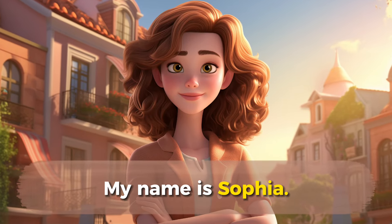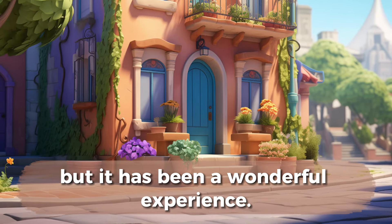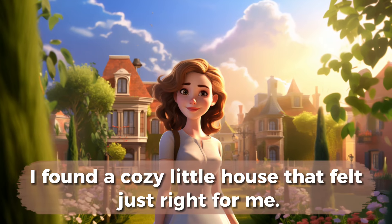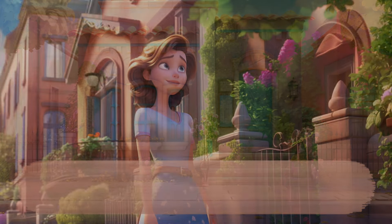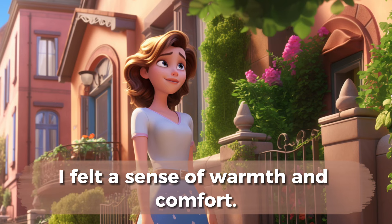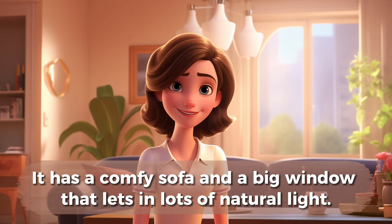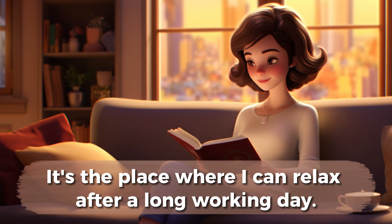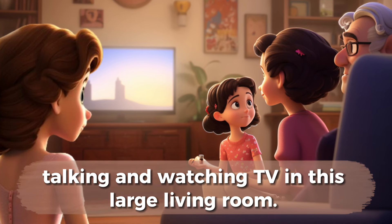Hi everyone, my name is Sophia. I'm so excited to share the story of my new house. Moving to a new place is a big change, but it has been a wonderful experience. And here is my new cozy house. A few weeks ago, I found a cozy little house that felt just right for me. It's not too big, but it's perfect for what I need. The first time I walked in, I felt a sense of warmth and comfort. The living room is my favorite part. It has a comfy sofa and a big window that lets in lots of natural light. I spend evenings there, reading books or just enjoying the view outside. It's the place where I can relax after a long working day. Or I can invite my parents and my friends to my home and we can play together, talking and watching TV in this large living room.